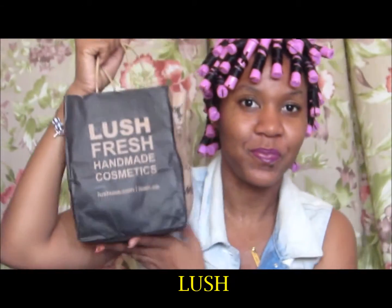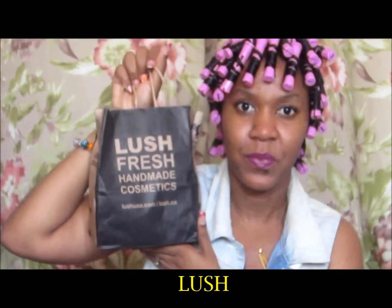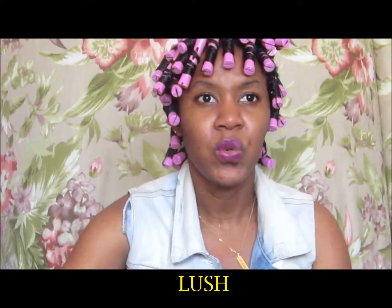The first stuff I want to show you from Vegas — I went to Lush. I wanted to use different products for my face, and I know Lush uses natural ingredients and they are cruelty free. So I picked up some stuff and I want to share what I got.